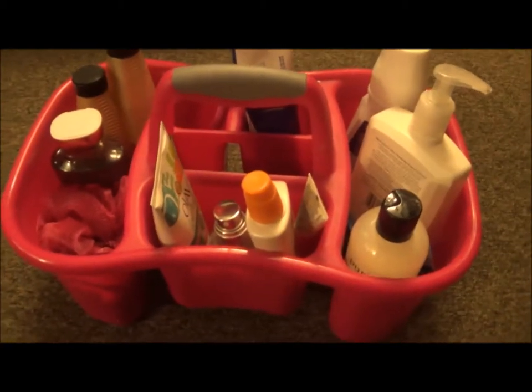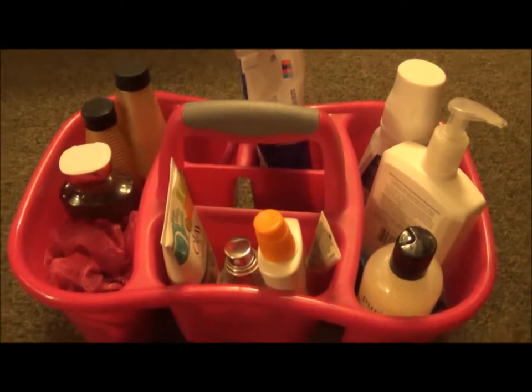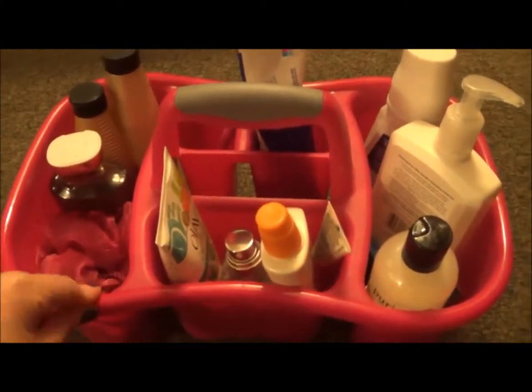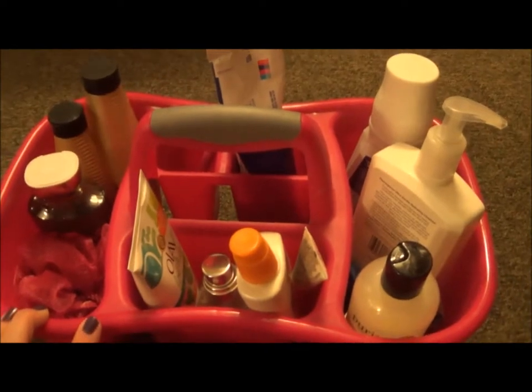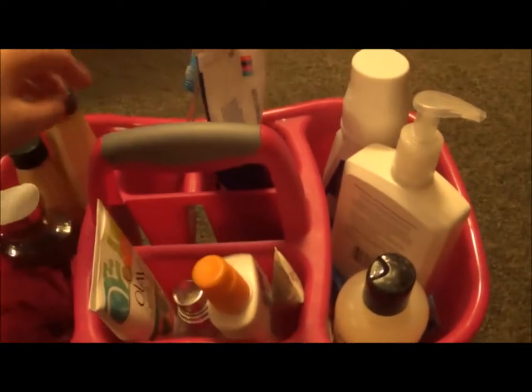Here's my shower caddy — I just got this at Walmart in August, really cheap. They sell them all year round but have more selection during the back-to-school season. I have a lot in here — probably an unnecessary amount — but we'll get started.